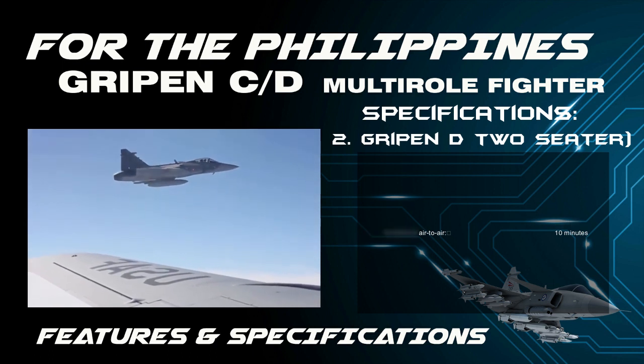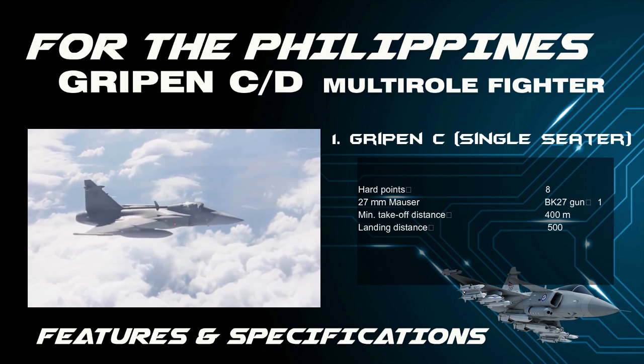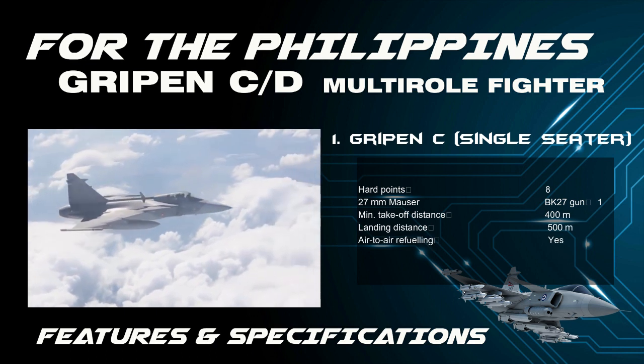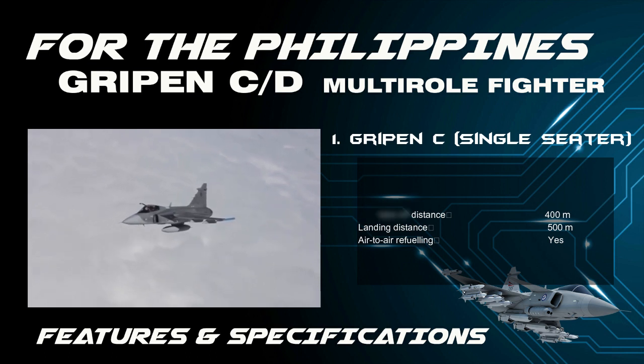Combat turnaround air-to-air is 10 minutes. Hard points: 8. Minimum takeoff distance is 400 meters. Landing distance is 500 meters. Available for air-to-air refueling.